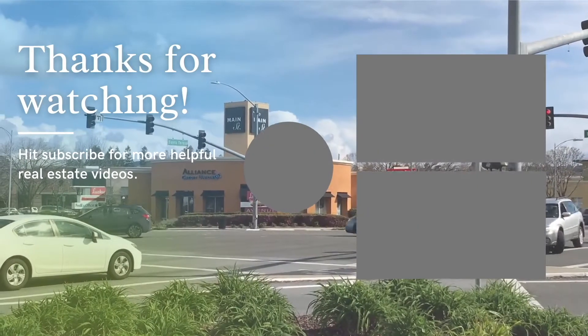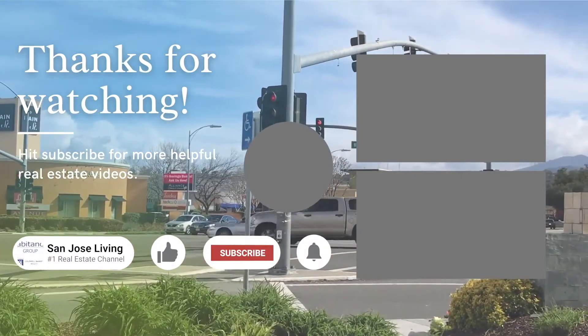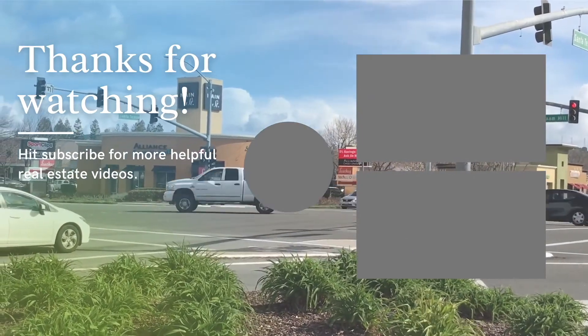Do me a favor — take two seconds and hit the subscribe button if you haven't already. Also hit the like button and the little bell so you'll be notified of upcoming videos.